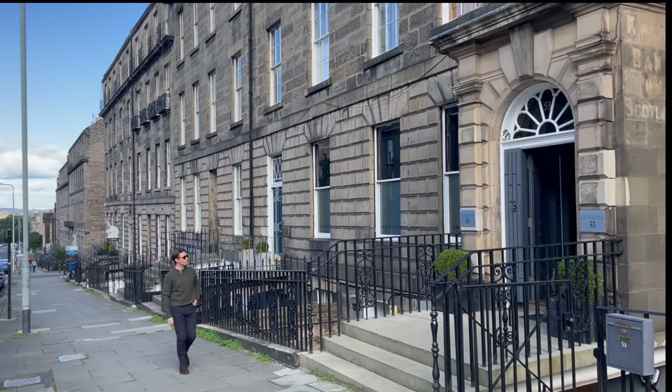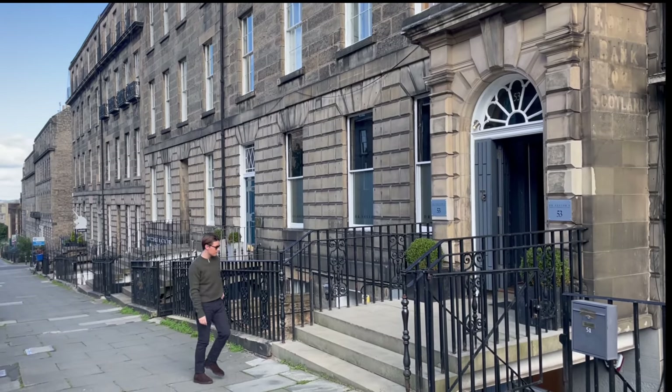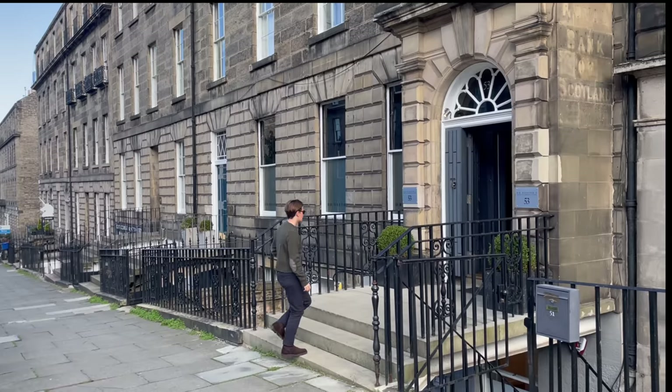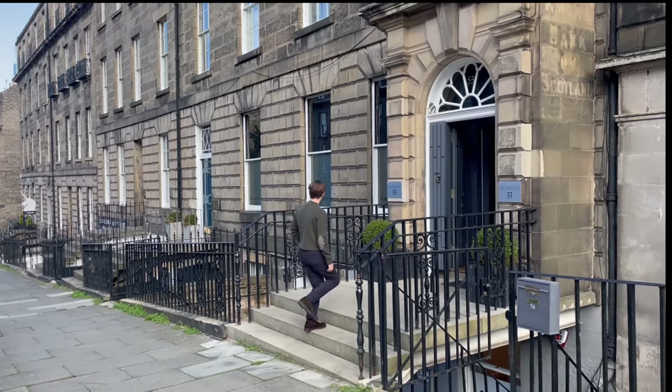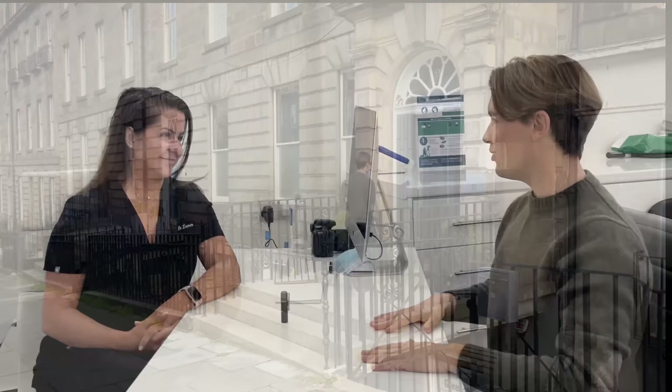I've just arrived at the Dr. Nesta Clinic, probably the most renowned aesthetic clinic in Edinburgh, to speak to some of the experts here about how we can take care of our skin during the colder months. So, Dr. Lauren, in the wintertime, my skin gets really dry. Can you tell us why that happens and what we can do to resolve that issue?